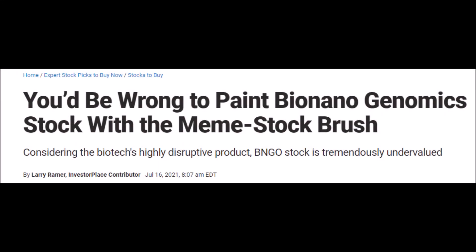Hey, welcome back to YT Finance, and today we are talking about Bionano Genomics BNGO stock to determine if it's currently undervalued.